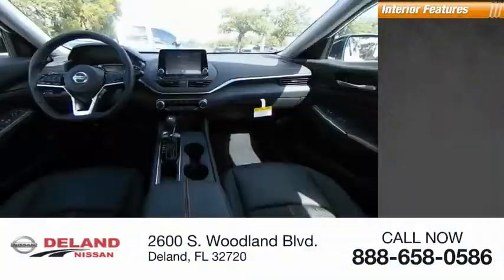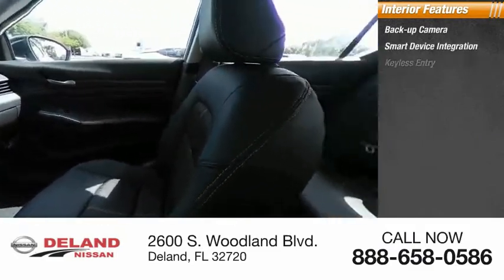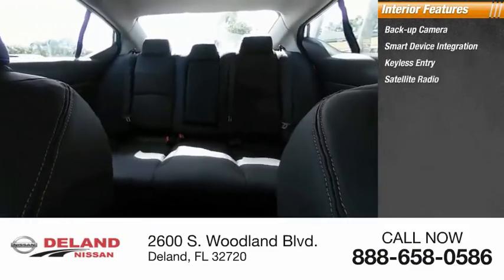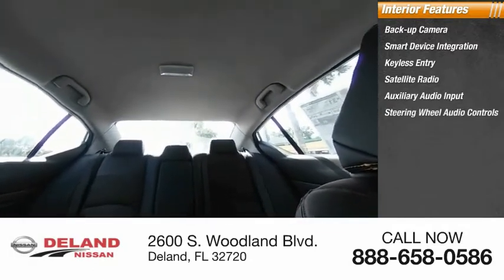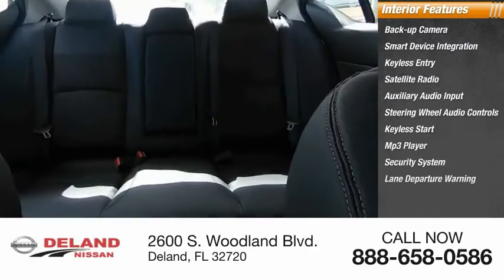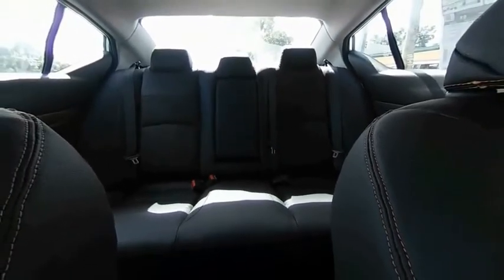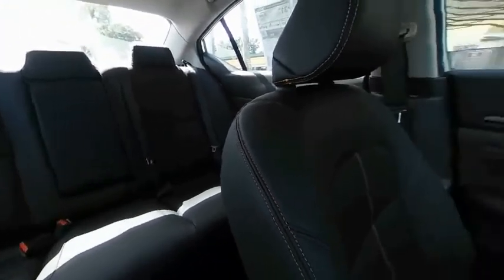Inside you'll find backup camera, smart device integration, keyless entry, satellite radio, auxiliary audio input, steering wheel audio controls, keyless start, MP3 player, security system, and lane departure warning. Take this vehicle for a spin and see why so many shoppers are now proud owners.